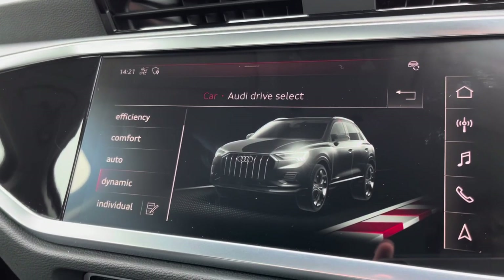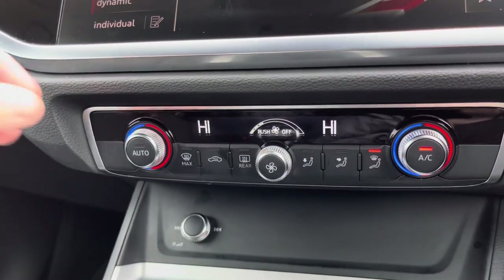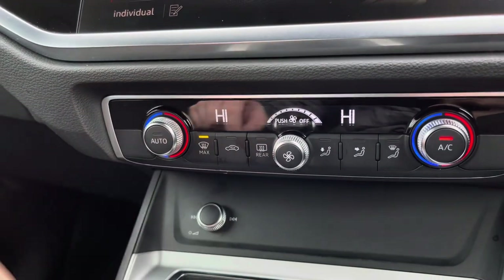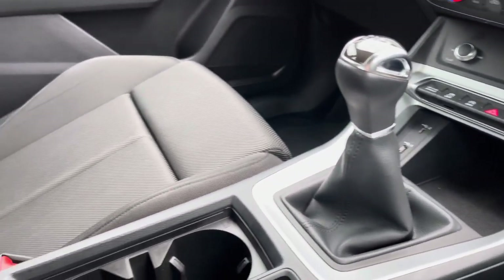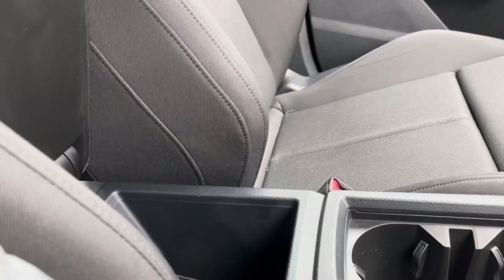We also have the Audi drive select menu so you can choose your favourite driving profile. Personally, my favourite is Dynamic as it offers the most engaging driving experience. We have the controls for the dual zone climate control so you and your front passenger can individually choose a comfortable temperature. Moving down, we have USB connectivity, the 6-speed gearbox, a couple of cupholders, and plenty of storage underneath the central armrest too.